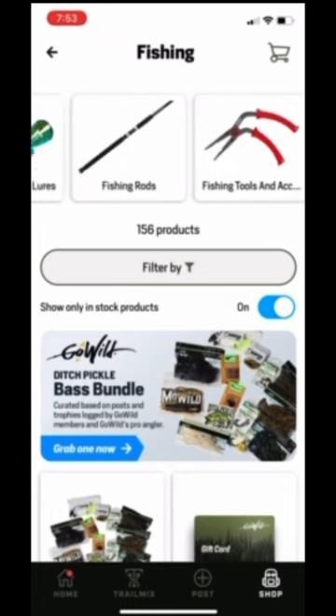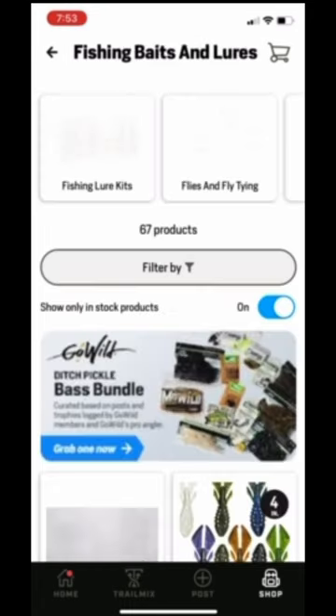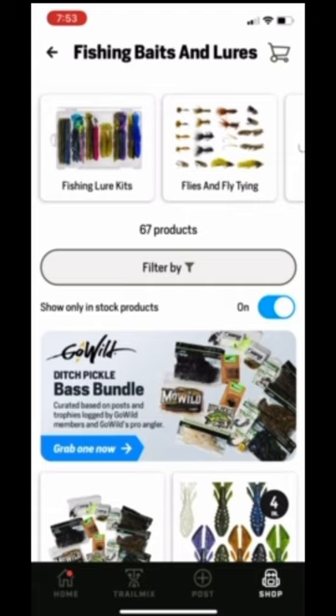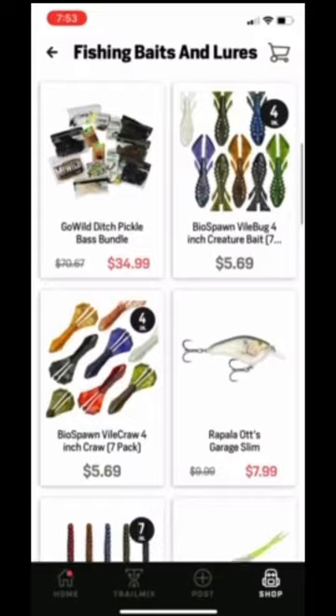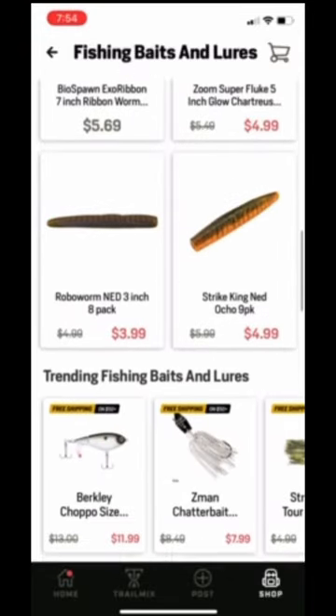What I really enjoyed picking out was some Robo Worm Ned type soft plastics — great colors — some creature baits, some stick baits, kind of everything.